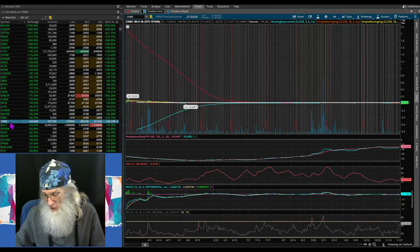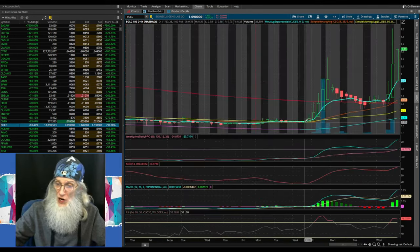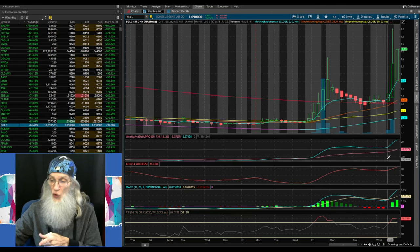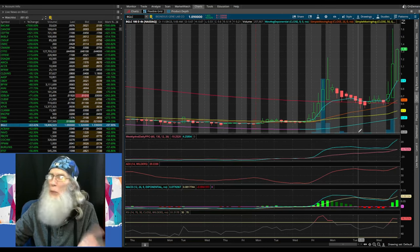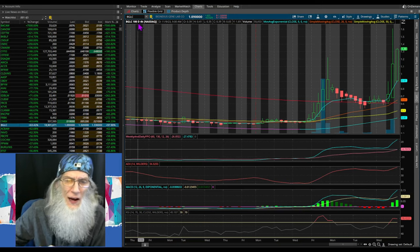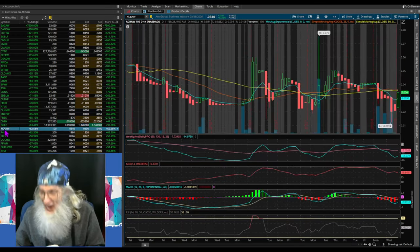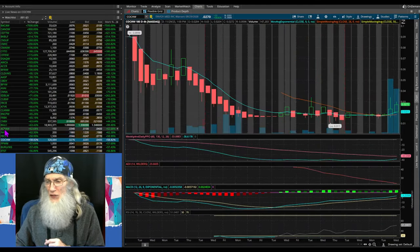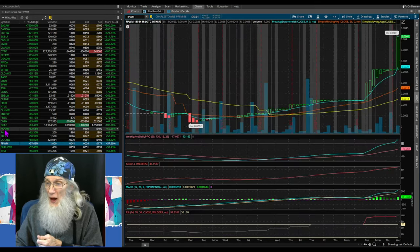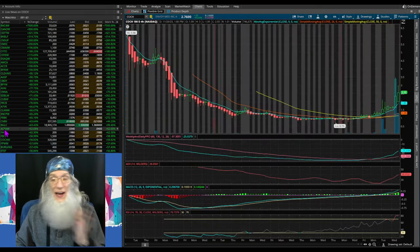I can look at these very quickly — just at a glance I see one right there. You can see something's going on: she had a nice jump, broke through the 200, came down and bounced off of it, testing it, and now she's running. Technicals are going to the moon. This looks very hot to me — this is BGLC, BioNexus Gene — not the one I was going to share with you. COCHW, Envoy Medical. There's another one — FPWM, Charlestown Premium. You see how quickly you can find stocks that have heat at just a glance. We just had four of them here in less than a minute.